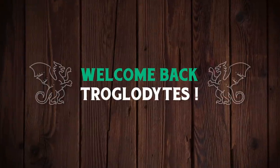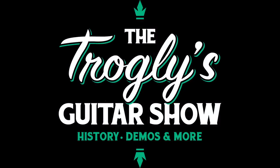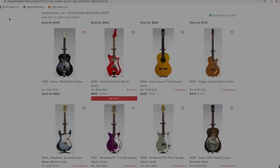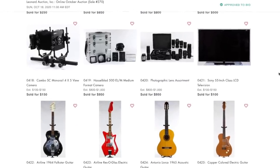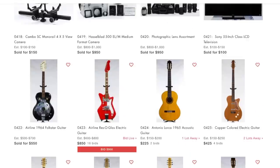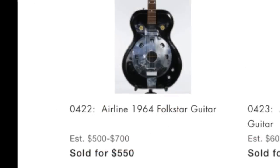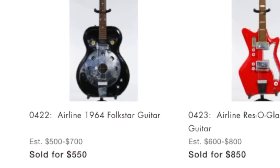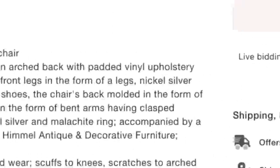Welcome back troglodytes to your daily dose of guitar information - the Troglies Guitar Show. We've got some guitar hunting to do today. Normally we look at these auctions slightly before or after, but this time we're doing it just as it started live. This auction is located at liveauctioneers.com in Addison, Illinois - I haven't heard of it before.